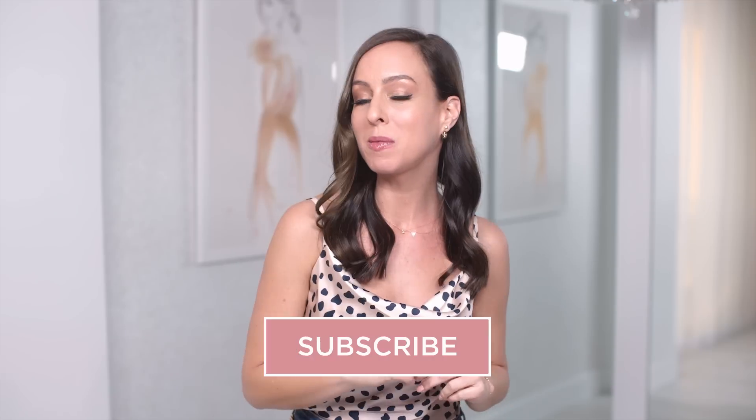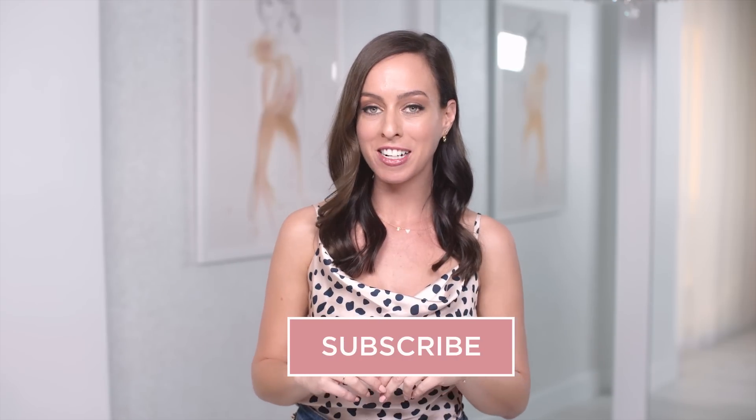Hey, it's Sydney, and welcome to my spring trend guide. I love doing this series so much. In case you're new, basically what happens is I head to fashion week, break down all the hottest trends, and then bring you outfit ideas on how to wear them at home. Make sure to subscribe — there's a new video every Thursday — and today is all about animal prints.